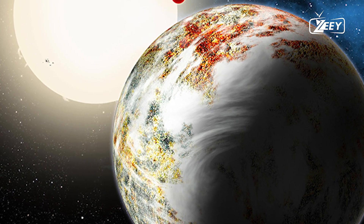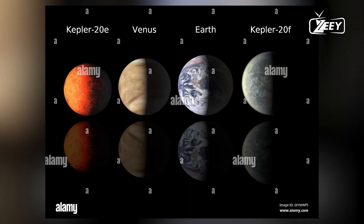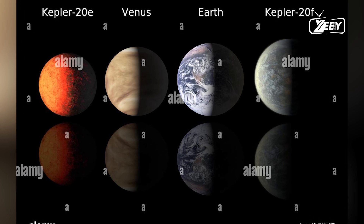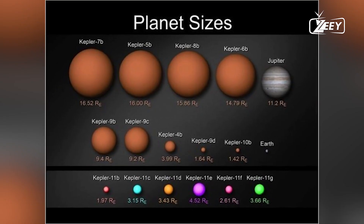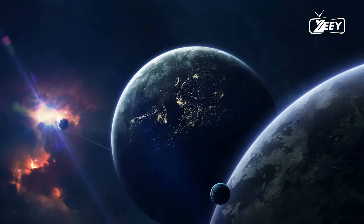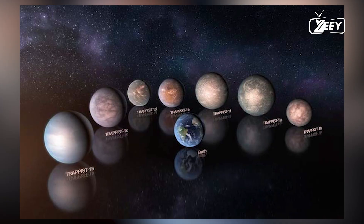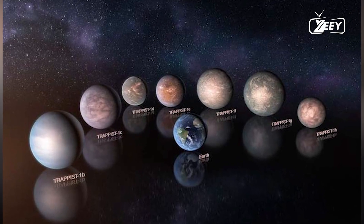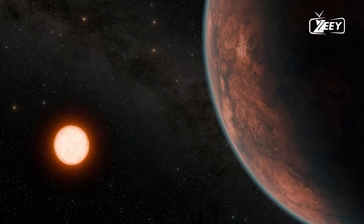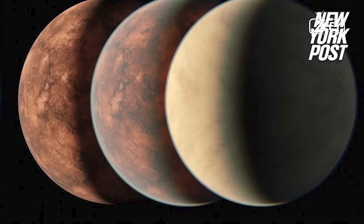3. 55 Cancri-e — the diamond planet. 55 Cancri-e, located 41 light-years away in the constellation Cancer, is a super-Earth with a radius twice that of our planet. What sets 55 Cancri-e apart is its composition — studies suggest that this planet may be composed largely of carbon, and under extreme pressure and heat, this carbon could be in the form of diamond. If these theories are correct, 55 Cancri-e could be one of the most valuable planets in terms of material wealth, with a surface made of diamonds.